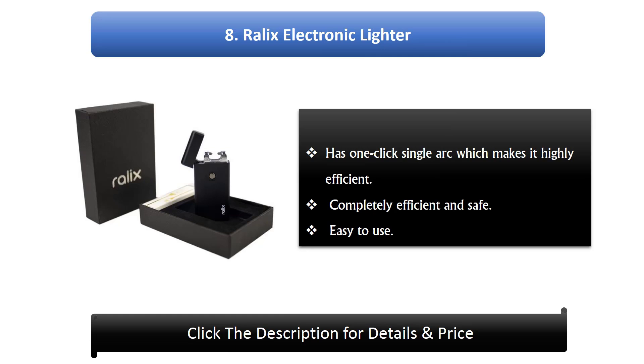Number 8: Ralex Electronic Lighter. Has one-click single arc which makes it highly efficient. Completely efficient and safe. Easy to use.